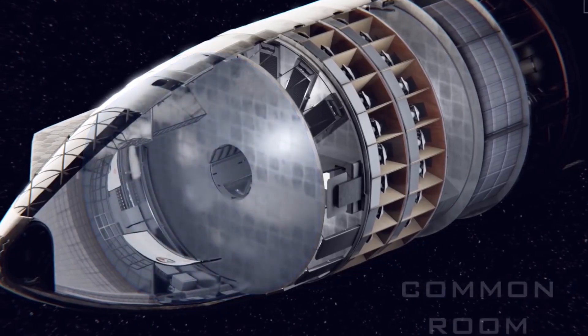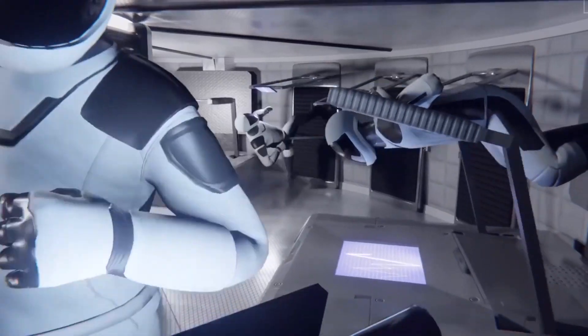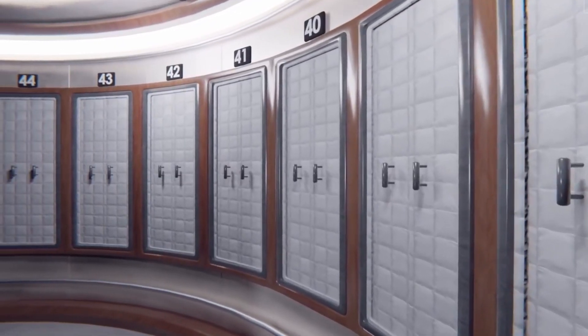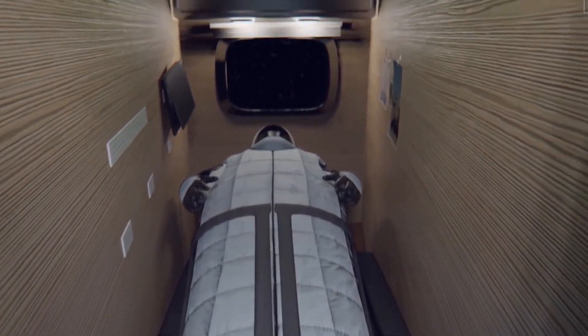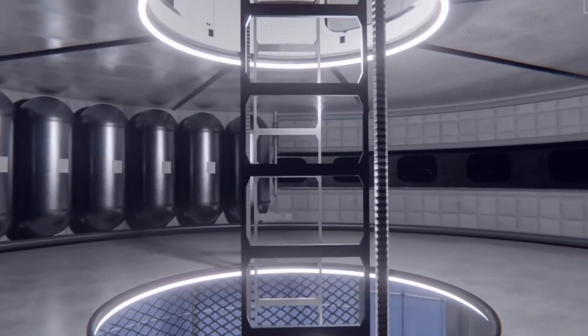SpaceX has done a great job to give the Starship interior a befitting design that mimicked the luxury interior decor of Tesla vehicles, courtesy of the inventor, CEO of Tesla and SpaceX, Elon Musk. Starship, the latest from SpaceX, is a real game-changer in the space industry.